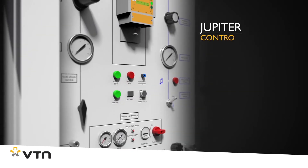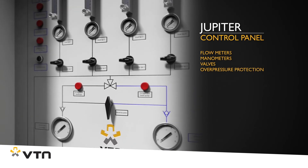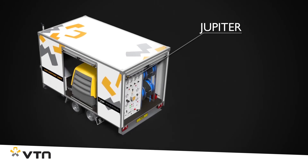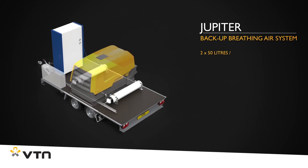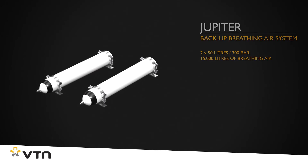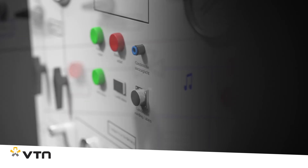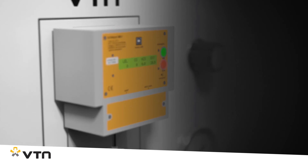The clearly designed control panel ensures that operation and monitoring are very easy. For safety purposes, the Jupiter has a fully automatically engaging backup system of two 50-liter 300-bar breathing air cylinders, or 15,000 liters of breathing air — more than enough to ensure that the users can get back safely if the alarm is triggered due to the compressor pressure getting too low or due to polluted ambient air.